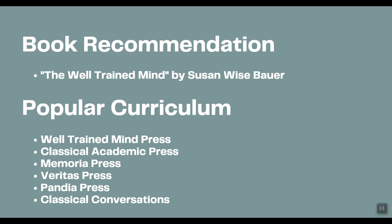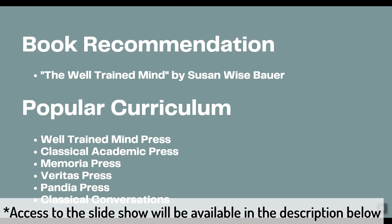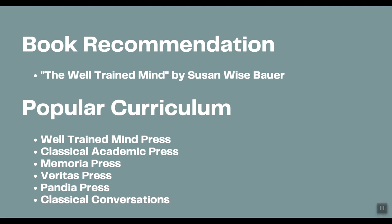Here are the resources I'm going to be covering in this video. First, I'm starting with a book recommendation: The Well-Trained Mind by Susan Weisbauer. The popular curriculum options I have researched are Well-Trained Mind Press, Classical Academic Press, Memoria Press, Veritas Press, Pandia Press, and Classical Conversations.